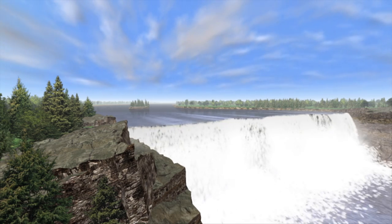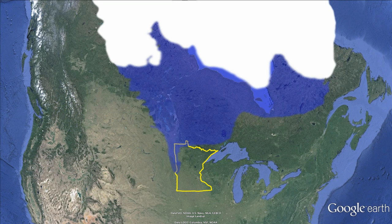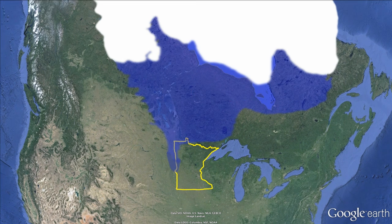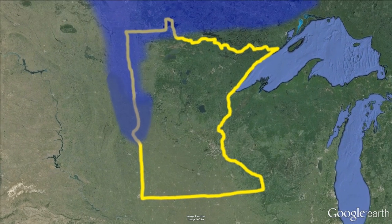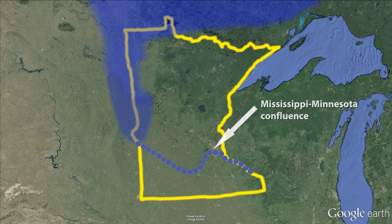The incredible volume of water cascading down Glacial River Warren got its start from Glacial Lake Agassiz. This huge lake was formed by melting glaciers at the end of the last ice age. The Glacial River carved a path that you'd recognize today as following the Minnesota River and then the Mississippi downstream from their confluence.